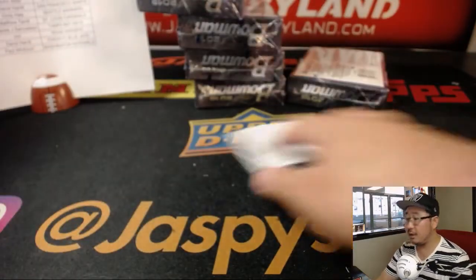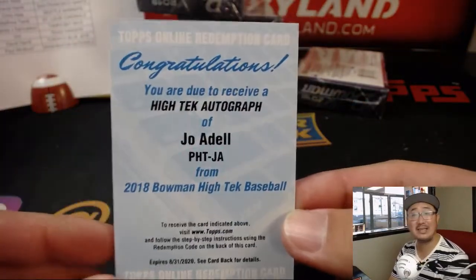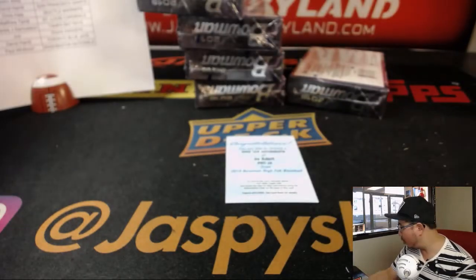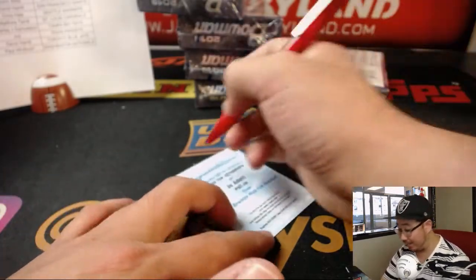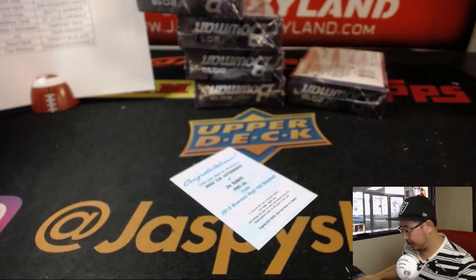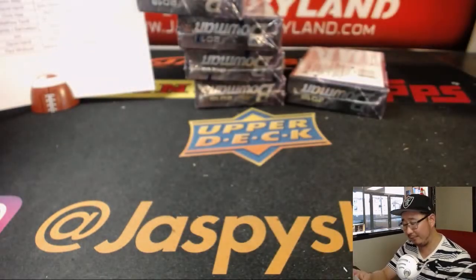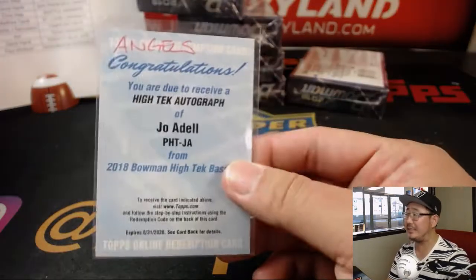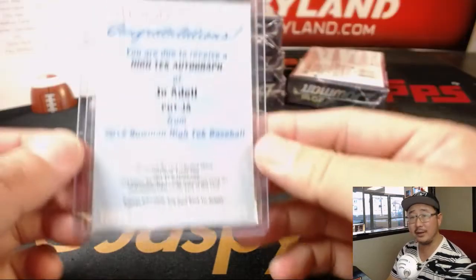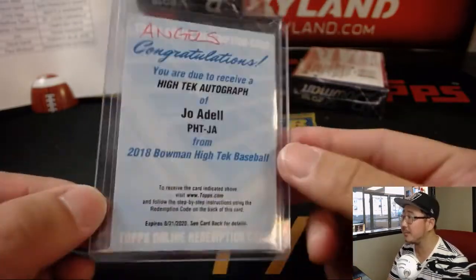Your redemption is Joe Adele — nice high-tech autograph for the Angels. Boombox, who got the Angels straight up? Nice. I guess Otani's not really a prospect anymore, but after Otani, Joe Adele in kind of a weak farm system — he's a great player, supposed to be great. This should do well on the secondary market. Nice.